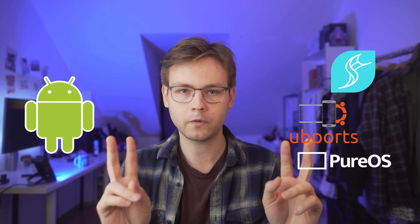So yes, even though technically Linux is not an operating system but a kernel, for simplicity's sake I will refer to all phones running Android as Android phones, and all other Linux-based phones as Linux phones. Now that we have this out of the way, let's get started with the video.